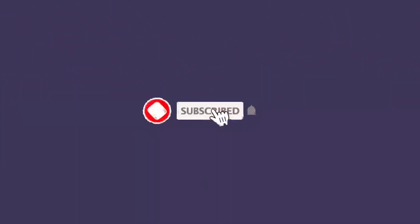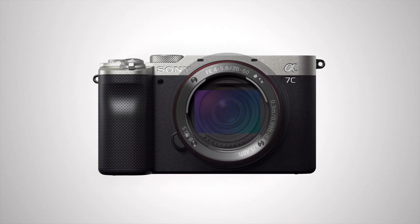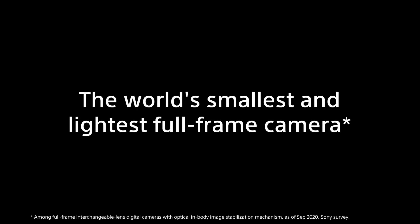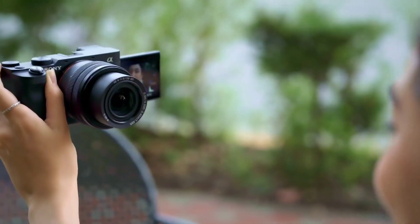There are a lot of features that we are going to show you. We are going to show you a full-frame camera. Sony has a little bit — the camera is a full-frame camera.